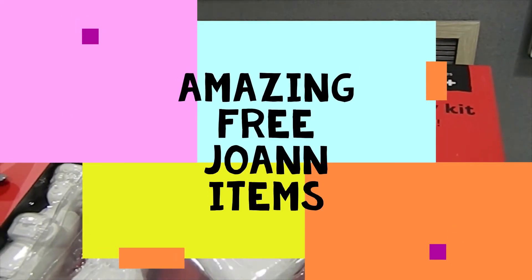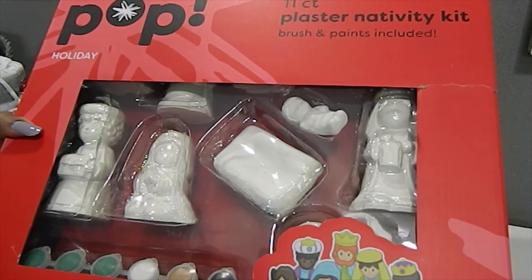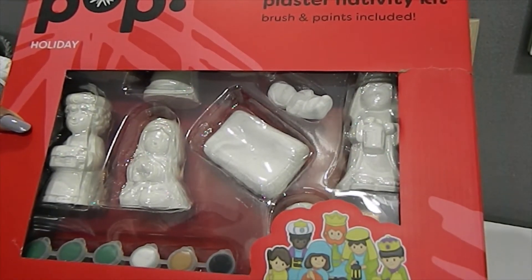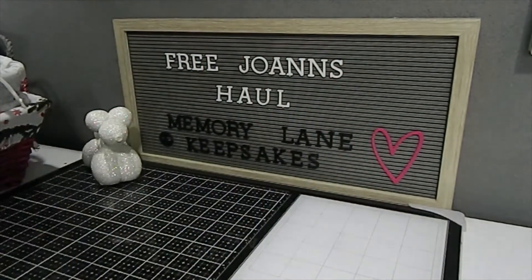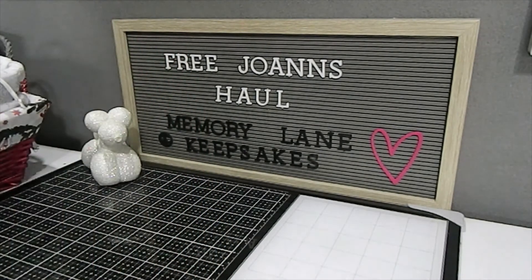Here's another item I was able to get — a nativity plaster kit. It has 11 pieces and this is a DIY kit that comes with the brush and paint included so you can make all 11 pieces of the nativity scene. It says ages 4 and up, and this would be great to do as a project with your family and little ones. This retailed for $29.99 originally and it's by American Crafts. I'm so excited to do this with my girls.